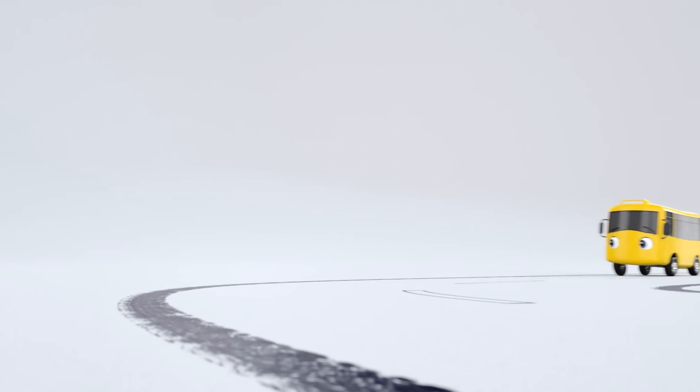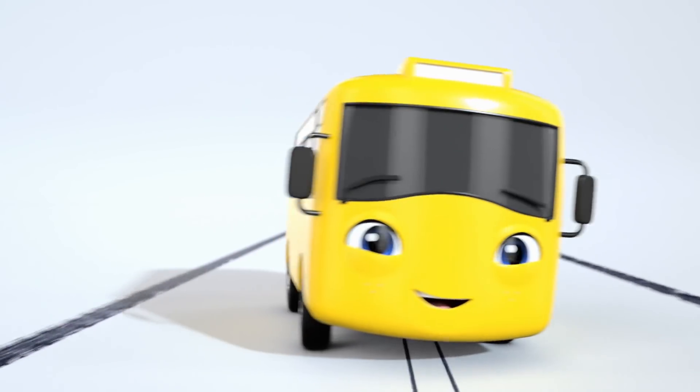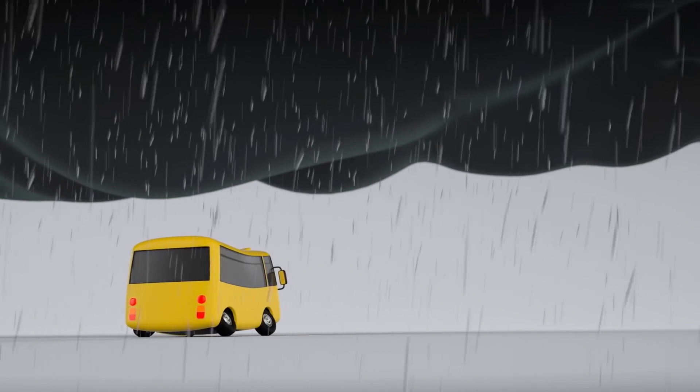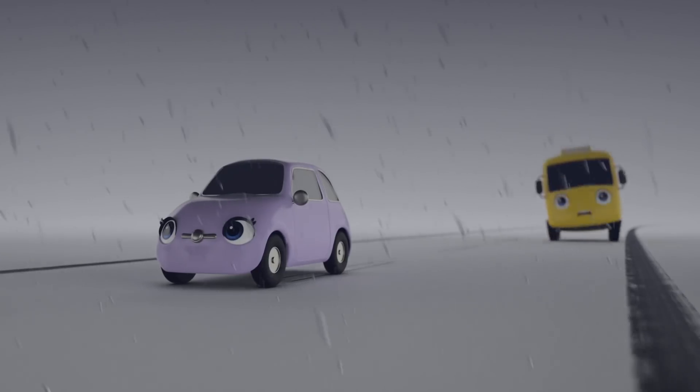It's Buster the bus. He looks very happy, doesn't he? But oh no. It started to rain. And there's some scary thunder and lightning. Uh-oh. It's a thunderstorm.